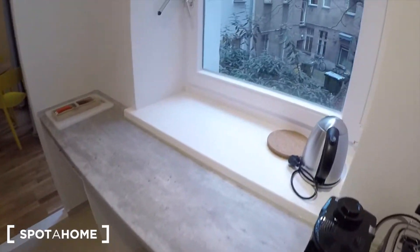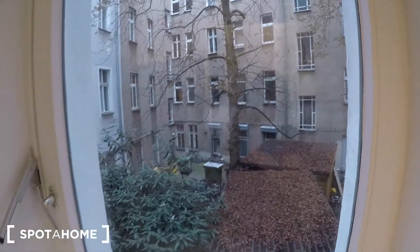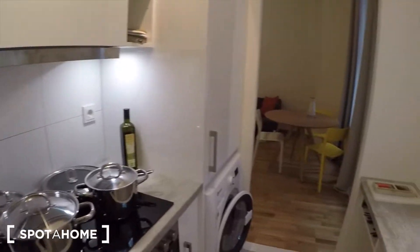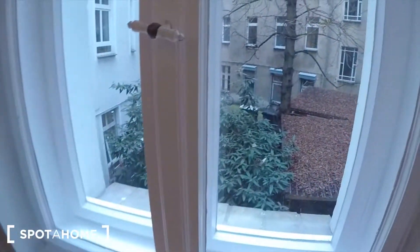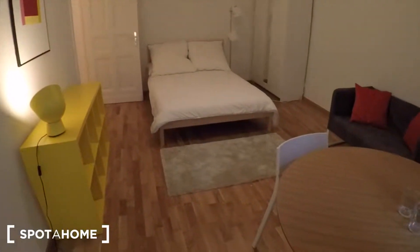And then let me show you — here you have a view on the courtyard. Here you can see the view as well, and then the bedroom right there.